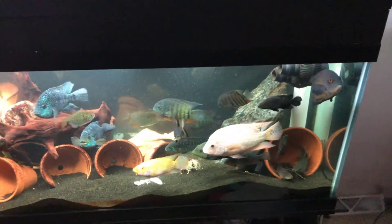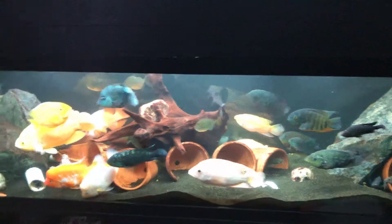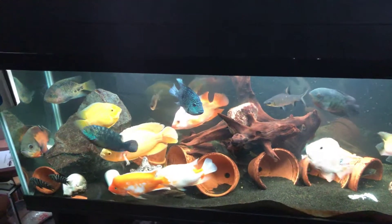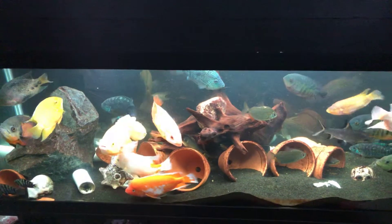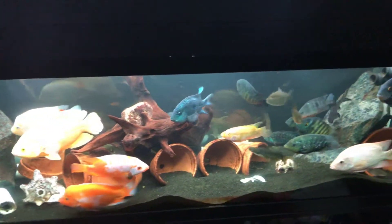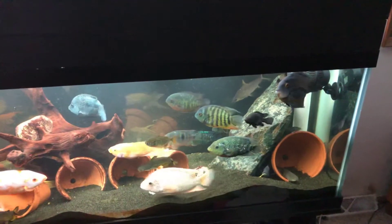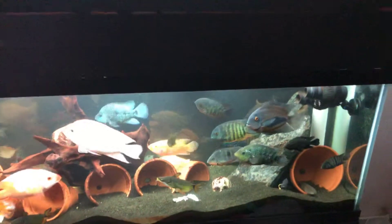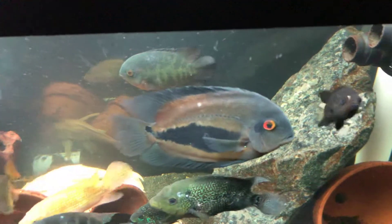Still haven't sealed up that 100 gallon tank, but I will do it, and about half of these fish will go in there. Once I do that, I'm planning on getting some 270 gallon IBC totes and either doing an aquaponics type deal or just having them as holding tanks.